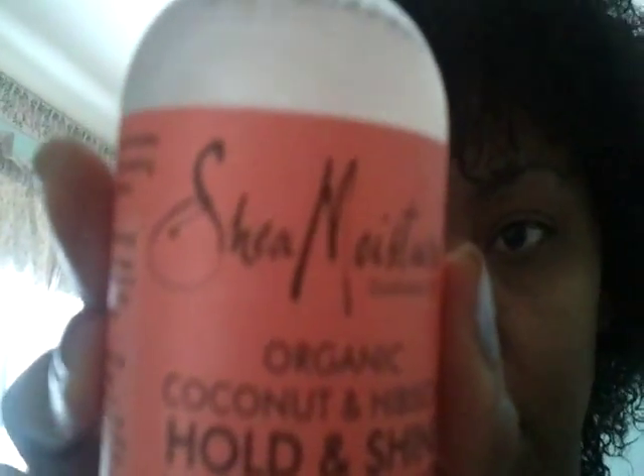It's 10am, I slept in — I went to bed late. I wanted to do a review for you. This is Shea Moisture Organic Coconut and Hibiscus Hold and Shine Moisture Mist. I'm going to try it this morning. I just got out of the shower, you can see it dripping. The consistency is like water — more of a foggy, clear-y kind of thing.